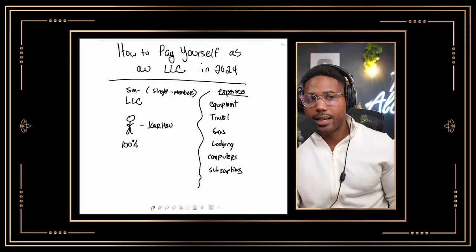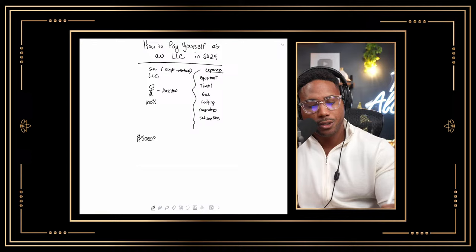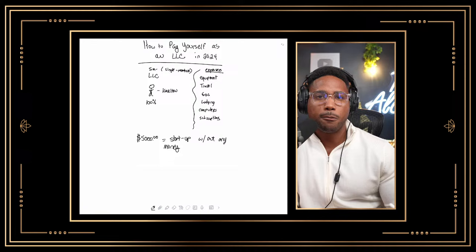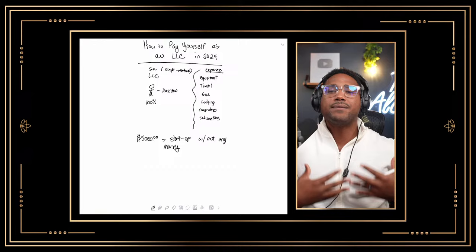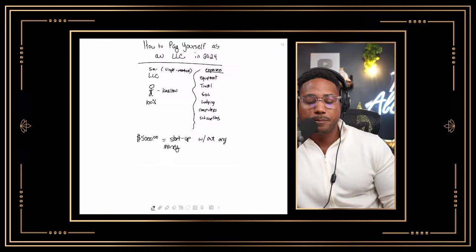Here's the thing I want you to understand. If you're a new LLC owner, you can have these startup costs before you even make money. The IRS will allow you to deduct up to $5,000 in startup costs without making any money. So if you're starting a business right now, you can deduct your first $5,000 this year, even if you don't get your business off the ground or make any profits. But any expenses exceeding $5,000 have to be amortized or deducted over time — typically over a 10 to 15-year period.